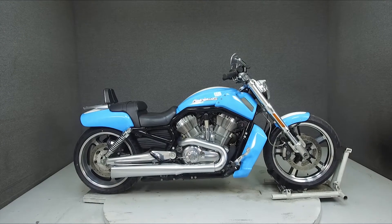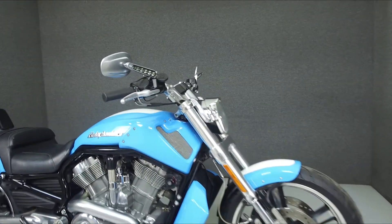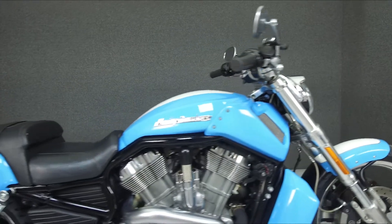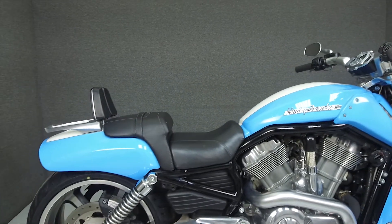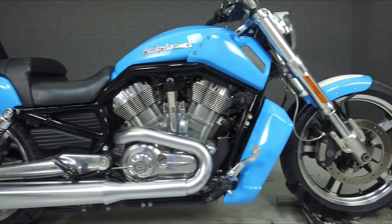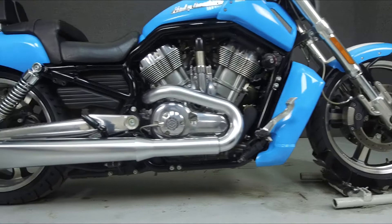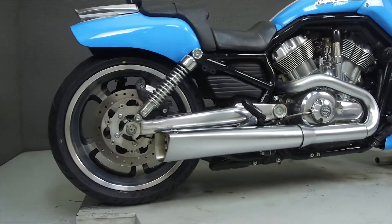Hey everyone, this is Keegan from National PowerSports. Today we're taking a look at this 2009 Harley-Davidson V-Rod Muscle with 12,454 miles. Powered by a 1250cc V-twin engine with a 5-speed transmission, the V-Rod puts up 122 horsepower and 86 foot-pounds of torque at 6,500 RPM.